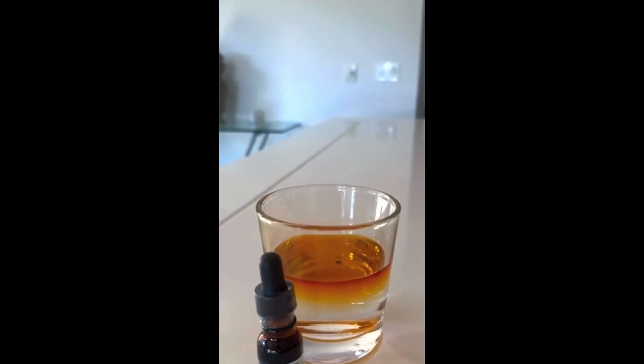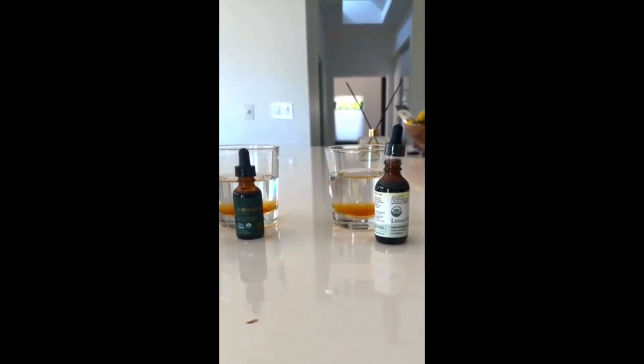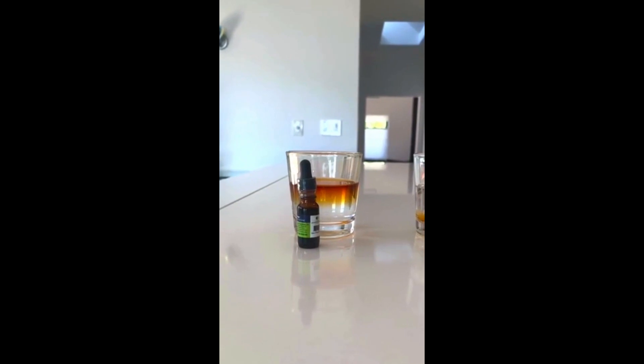There is your bioavailability scientific experience. This is after just 30 seconds. You've got the Lugol's all the way at the bottom, the Detoxidine all the way at the bottom, and the Accelerodine is active and still suspended in water, showing that it is 100% bioavailable.